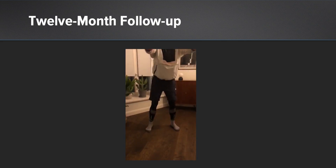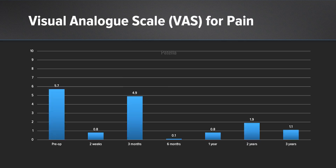Here you can see him back doing squats at this point. In VAS scoring we followed up our patient with surgical outcome systems. Our patient significantly improved from initially 5.7 after the surgery to 1.1 at 12 and 24 months follow-up.